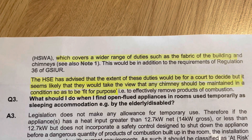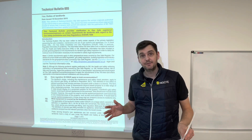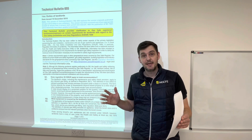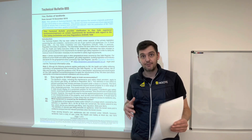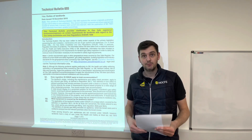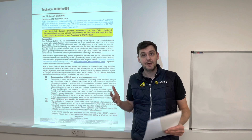The HSC advises that the extent of these duties will be for a court to decide, but it seems likely that they would take the view that any chimney should be maintained in a condition so as to be fit for purpose. So if you've got a gas fire going into a brick chimney, although you're not necessarily required under the Gas Regs to check that chimney, you should really make sure that chimney is fit for purpose.